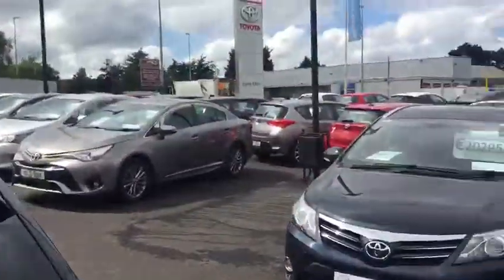In the boot, very generous boot space. The rear seats do fall down to 60/40 split for added storage.